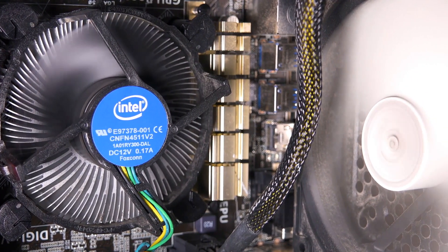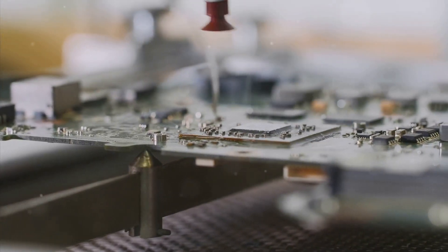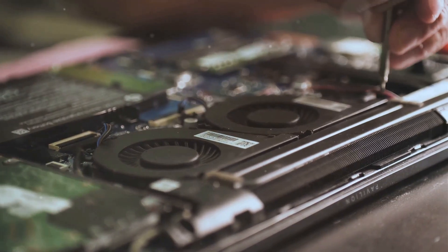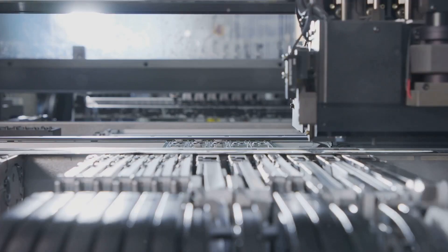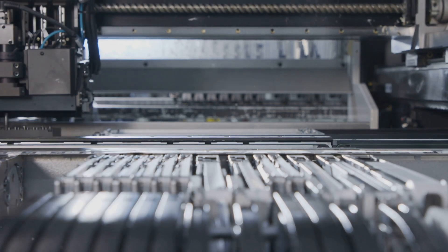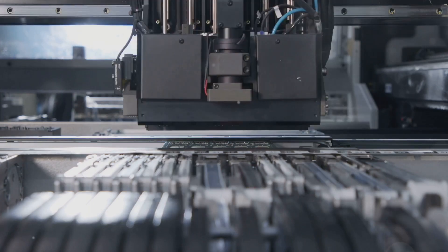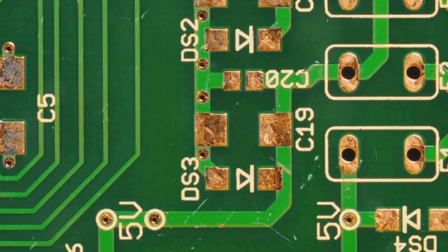Let's take a closer look at the heart of a computer and uncover the secrets within. It seems like magic, but it's not — it's all about teamwork. Each component inside a computer has a specific role, working in harmony to perform complex tasks. The central processing unit, or CPU, acts as the brain, executing instructions and processing data at lightning speed.